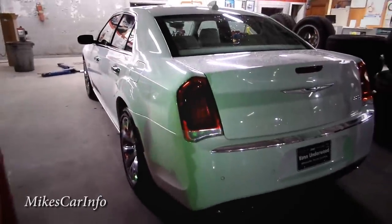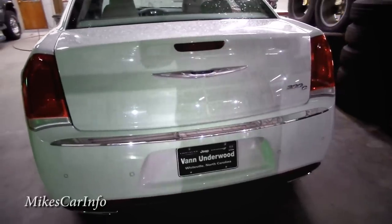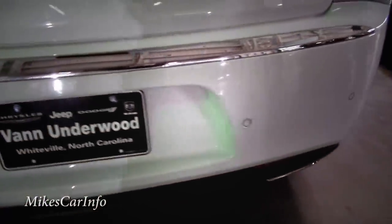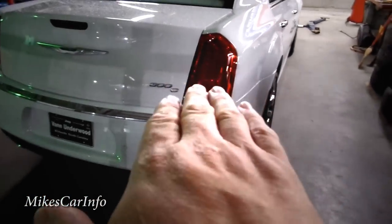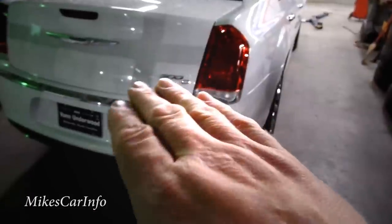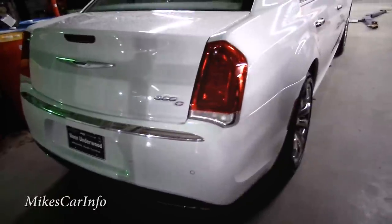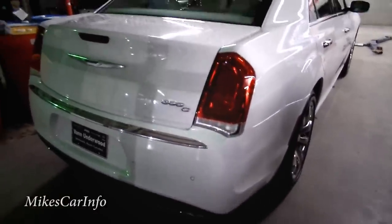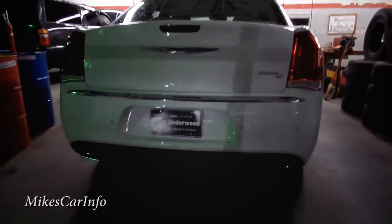Going around to the back — it's a little lacking in light back here. You can see the parking sensors in the rear. The front has sensors on the sides too, because when you're backing up and turning, it helps warn you about the front swinging out. The car has dual exhaust with bright tips.